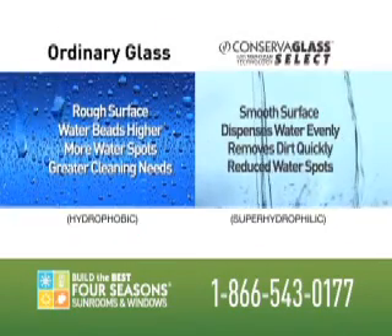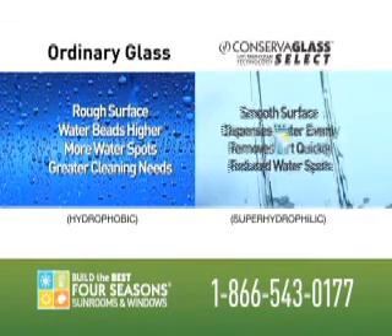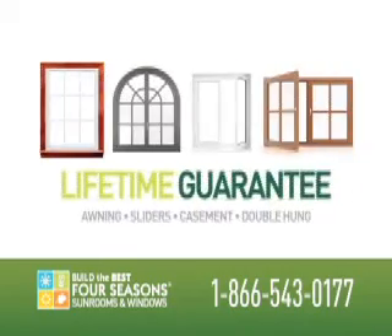ConservaGlass Select provides a super hydrophilic beading action that creates a smooth surface, which means our glass virtually cleans itself. And every Four Seasons window comes with a lifetime guarantee.